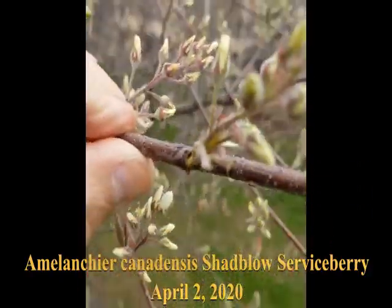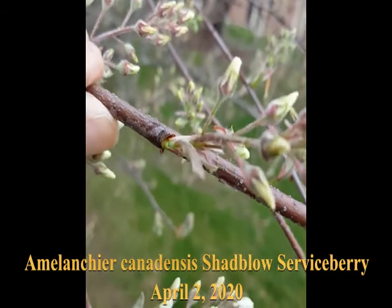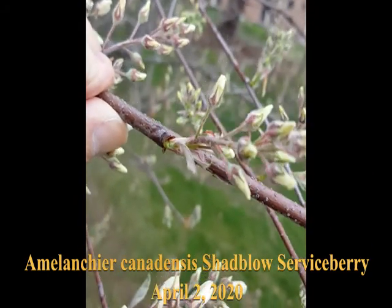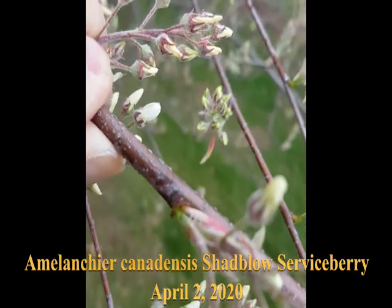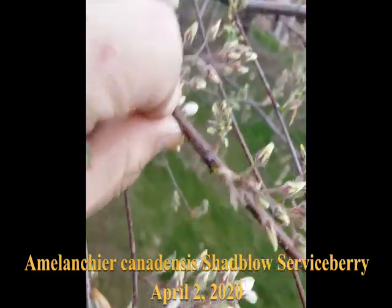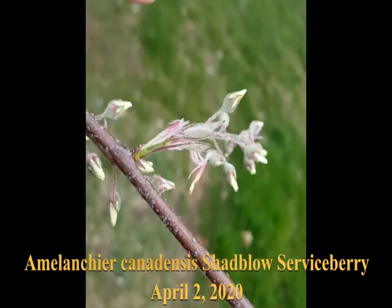The tepals and sepals here are in the new growth. The new leaves are covered with downy hairs — you can see that. Gives it a grayish-white appearance.